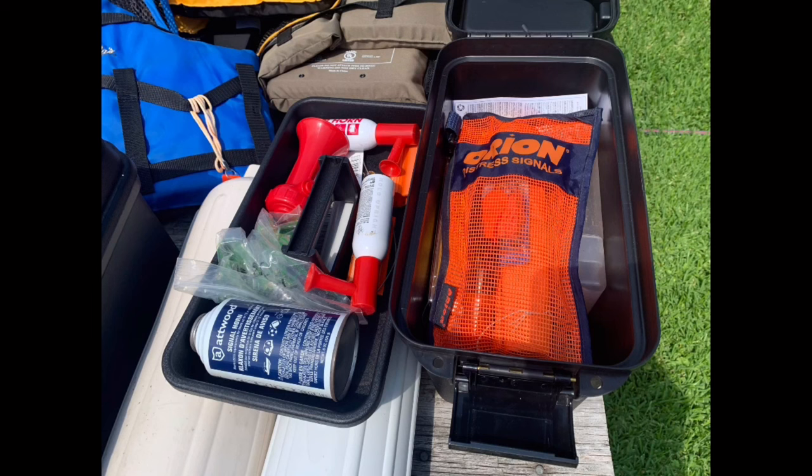Flares are relatively inexpensive and a popular choice, typically meeting minimum Coast Guard requirements via a combination of red handheld or aerial flares suitable for day and night use. Flares must be Coast Guard or SOLAS approved. Examples of device combinations that meet minimum requirements include: three handheld red flares approved for day and night use; three handheld or floating orange smoke signals and one electric distress light; three combination day and night red flares (handheld, meteor, or parachute type); one handheld red flare and two parachute flares; or one distress flag for daytime use and one electric distress light for nighttime use.